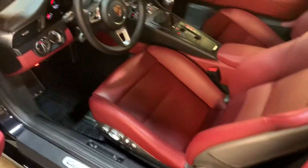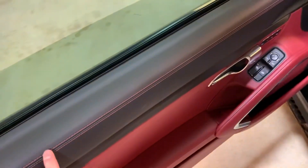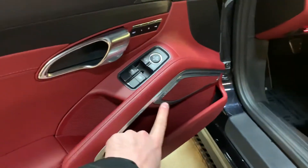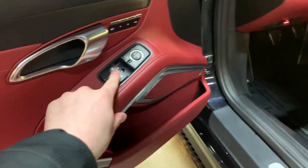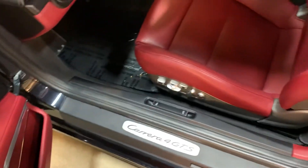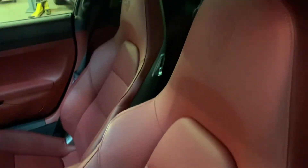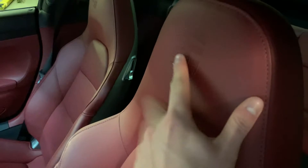On the inside we've got the full leather two-tone black and Bordeaux red. You can see you've got your red stitching here on the door. We've also got the fully upgraded Burmester audio. 18-way seats, so you've got your full bolster adjustments as well as power leg extenders, all of your lumbar, and the Porsche crests embossed in the headrests — a really nice touch there.